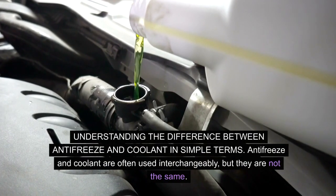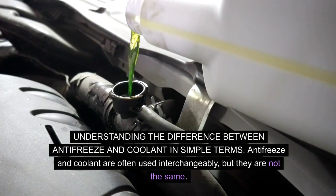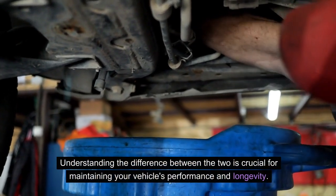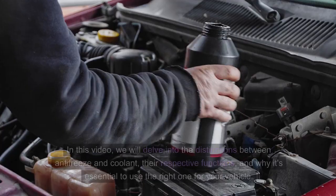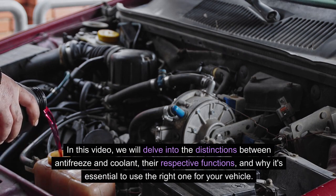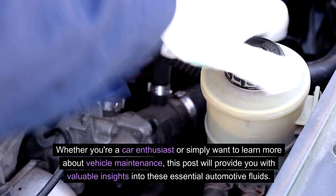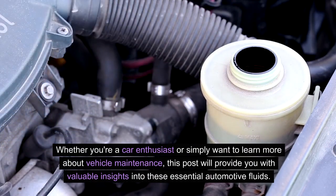Understanding the difference between antifreeze and coolant in simple terms. Antifreeze and coolant are often used interchangeably, but they are not the same. Understanding the difference between the two is crucial for maintaining your vehicle's performance and longevity. In this video, we will delve into the distinctions between antifreeze and coolant, their respective functions, and why it's essential to use the right one for your vehicle.